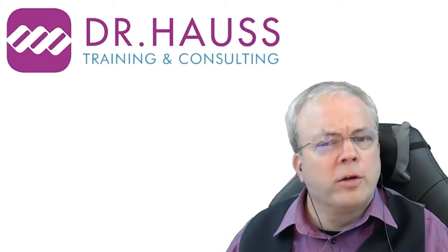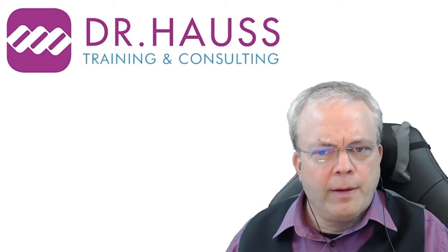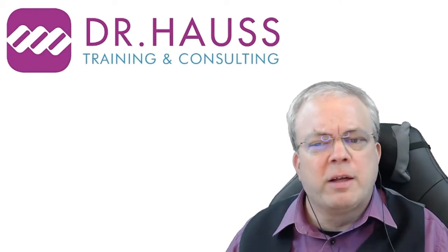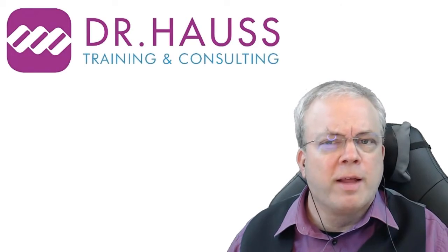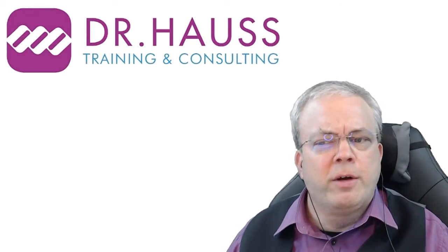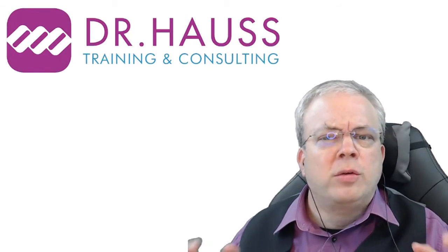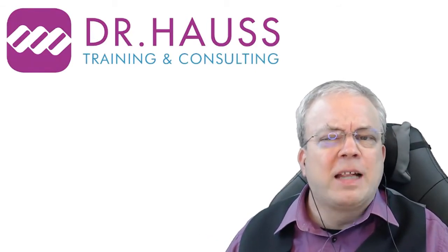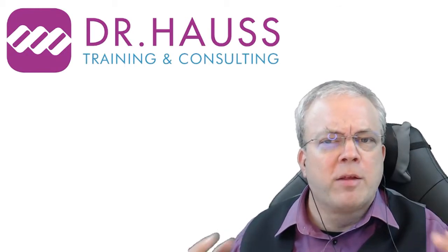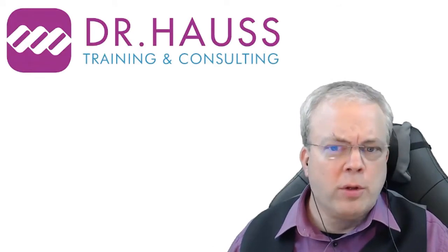The publication was by Stephen Kosslyn, a psychologist, neuroscientist, and expert in the science of learning. He's been the director of the Center of Advanced Studies in Behavioral Sciences at Stanford, dean of social sciences at Harvard, and the founding dean of Minerva University. Today he's president of Active Learning Sciences, an organization helping institutions design active learning-based courses and educational programs.